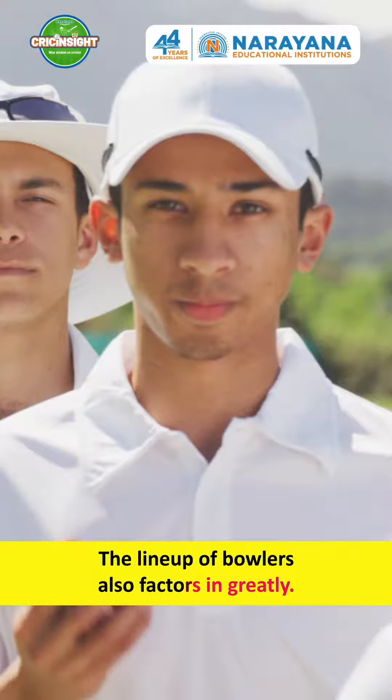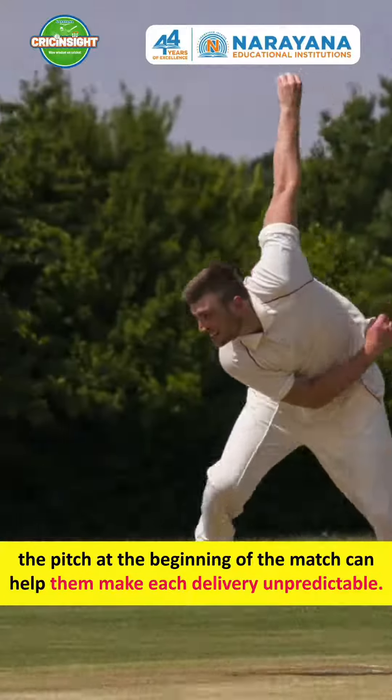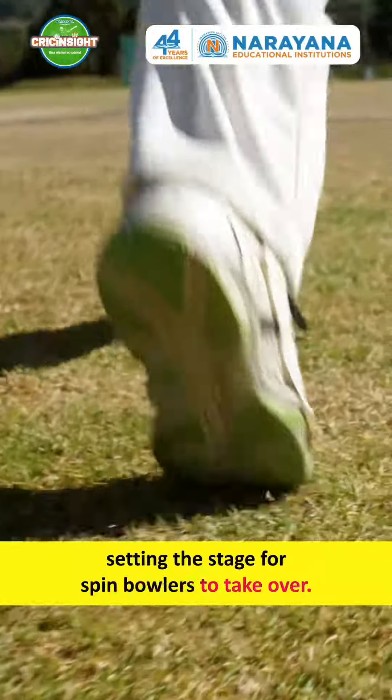The lineup of bowlers also factors in greatly. Fast bowlers typically go first because the bounce and movement offered by the pitch at the beginning of the match can help them make each delivery unpredictable. The pitch also wears down over the course of the game, setting the stage for spin bowlers to take over.